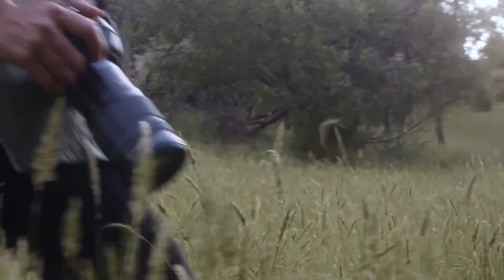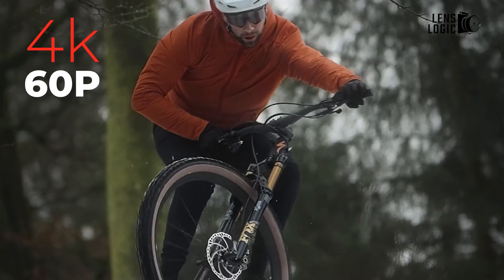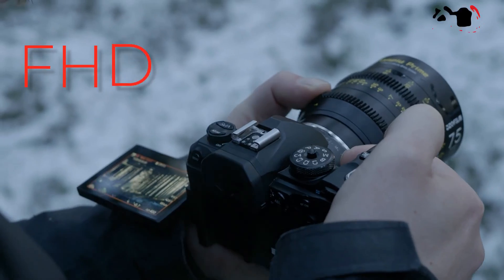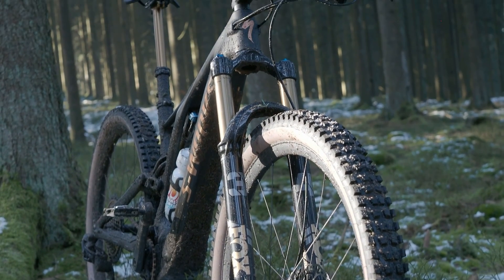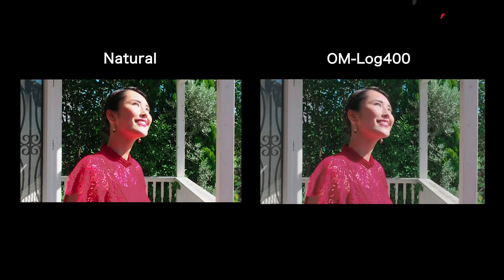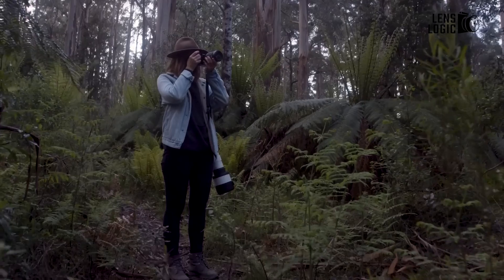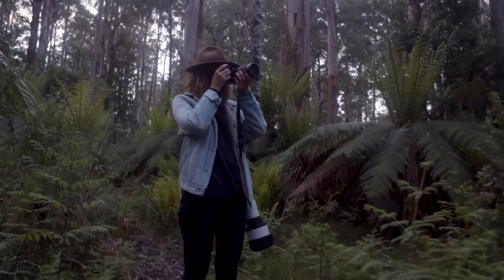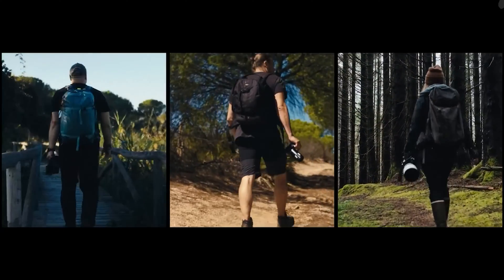Very little has changed in terms of movie capabilities, maintaining the ability to record 4K up to 60p and Full HD up to 120fps. The camera also provides 10-bit 4:2:0 H.265 codec recording with the HLG or OM-Log 400 curve. The sole addition in this aspect is the inclusion of support for vertical video recording, a useful feature for content creation on social media platforms.